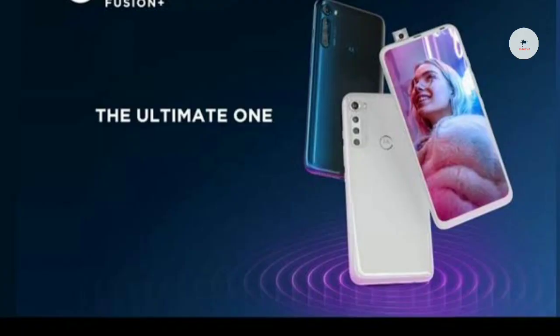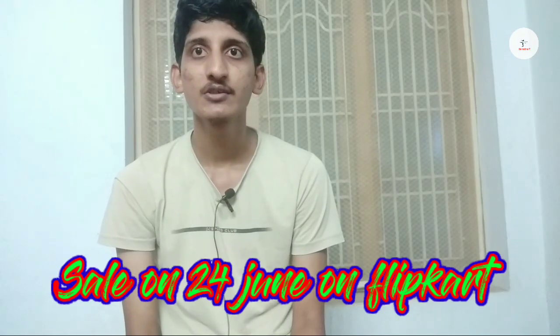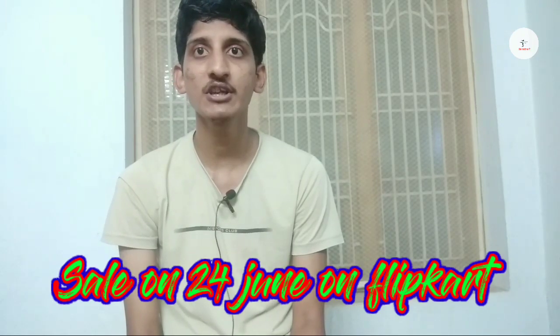Comparing Poco X2 and Realme X2, this device is a good alternative to consider. If you don't have a Poco X2 or Realme X2, please consider this mobile. If you like the video, please like and subscribe to our channel, as we will be covering more technology and gaming content. Thanks for watching.